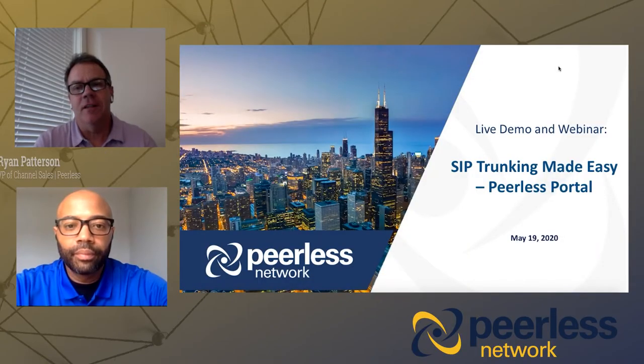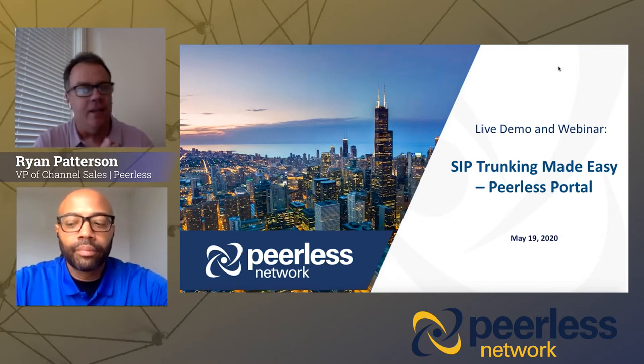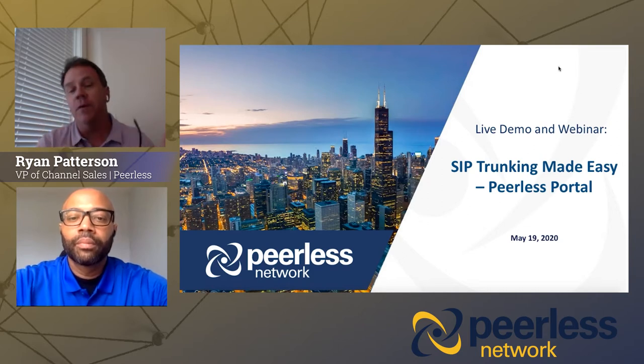Hey everyone, it's Ryan Patterson with Peerless Network. Thanks for your time and thanks for joining us today for SIP Trunking Made Easy via the Peerless Portal.